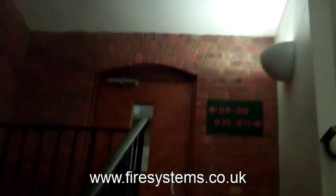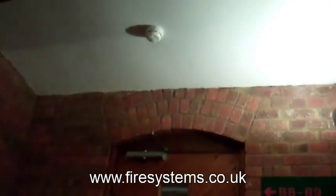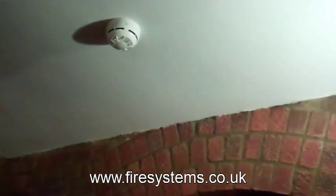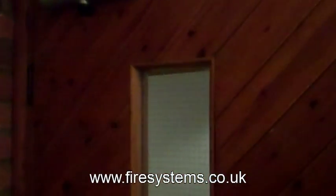At the top of the stairs we have a wireless smoke detector. Through that door is the residents' lobby escape route area, and behind that locked door we've got another wireless detector and a wireless base sounder.